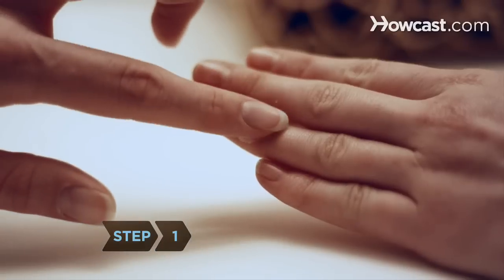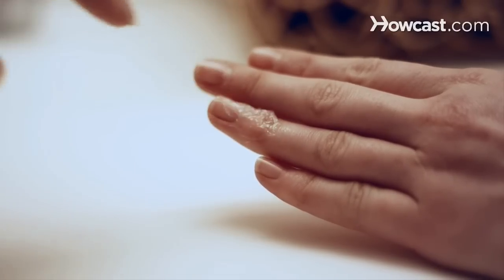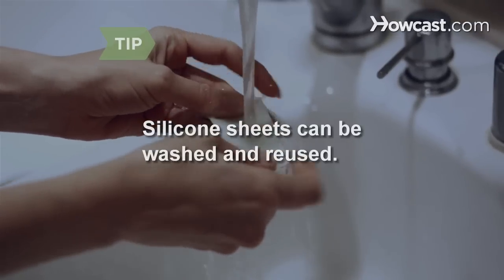Step 1: Apply silicone gel or sheets to scars. Over time, silicone can fade the appearance of scars. Silicone sheets can be washed and reused.